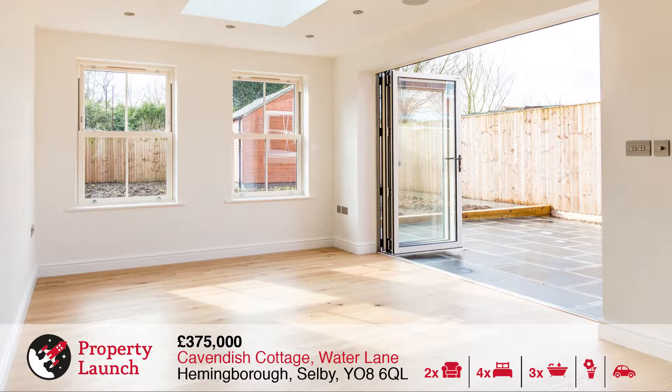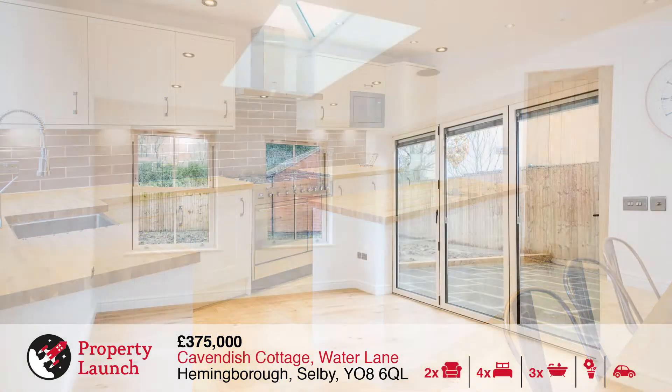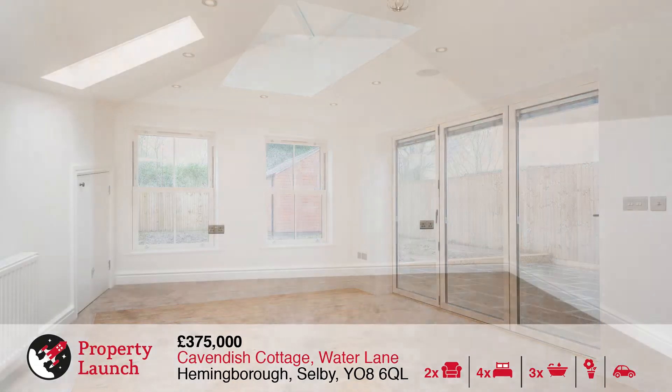The village has a good range of amenities, shops, public houses and a highly regarded primary school, and enjoys easy access to Selby, York and Leeds and the region's motorway network.